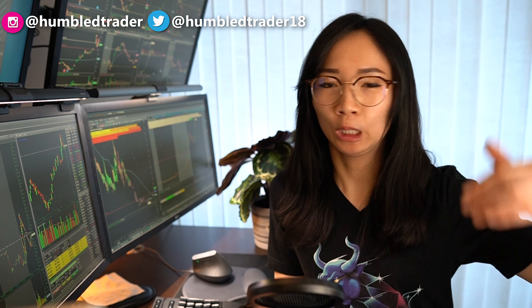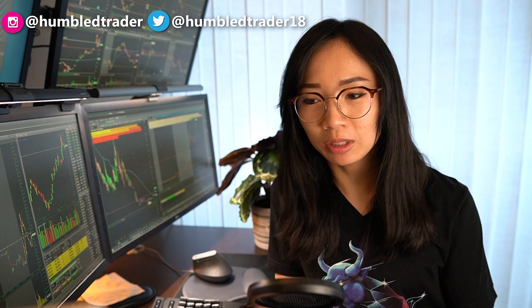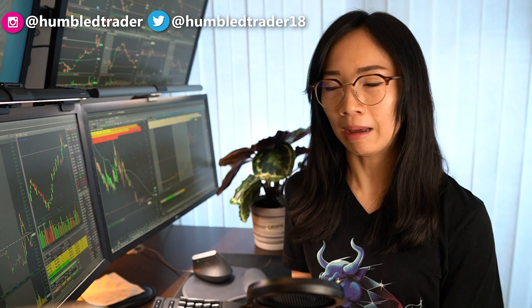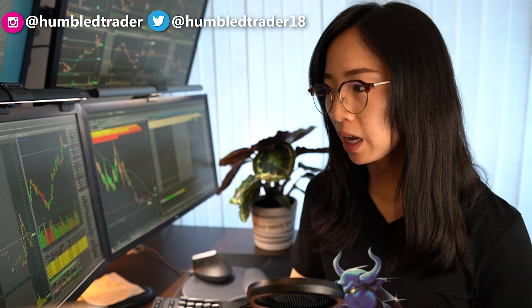Coming back from the market today, I was hoping and expecting more follow-through, being that it's a Tuesday after a long weekend. But unfortunately today was just kind of slow. A lot of breakouts didn't really hold. I'm ending the day green, but it's a pretty small green for me. Let's go over some of the trades right now.